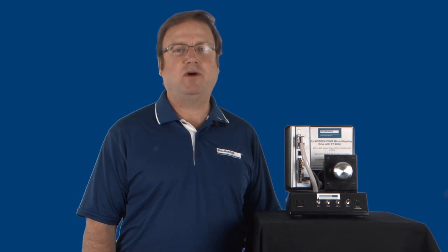Welcome to our new series simply called Why. Hello, I'm Bob White with Cole Morgan, and today on Why, we'll find out why stepper motors sing.